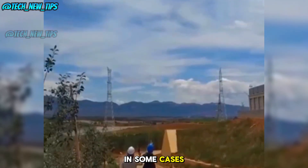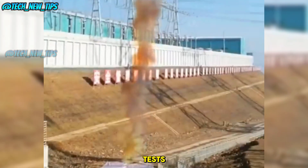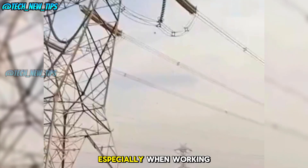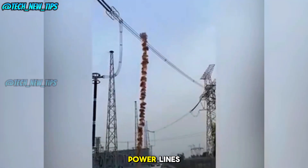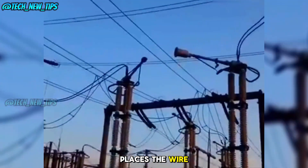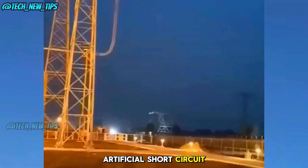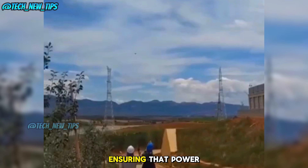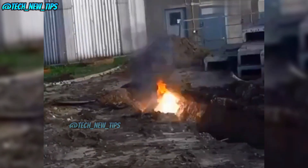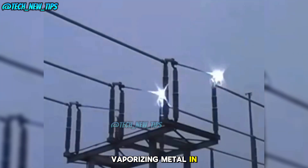In some cases, engineers use drones to perform artificial short circuit tests. This method is safer and easier to control, especially when working with high voltage power lines. The drone precisely places the wire, allowing for a more controlled short circuit. Artificial short circuit testing is a vital step in ensuring that power stations can safely handle electrical issues. It's an impressive sight to see, with high voltage vaporizing metal in an instant.